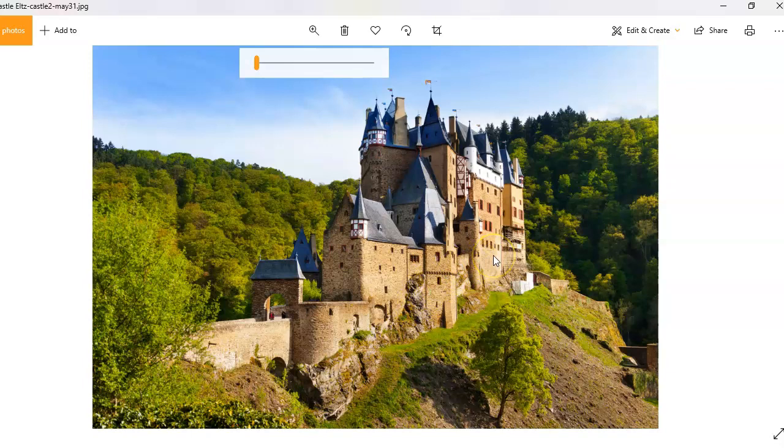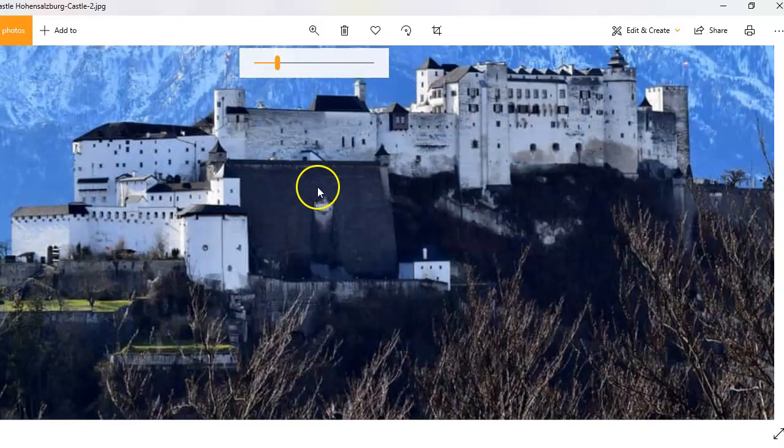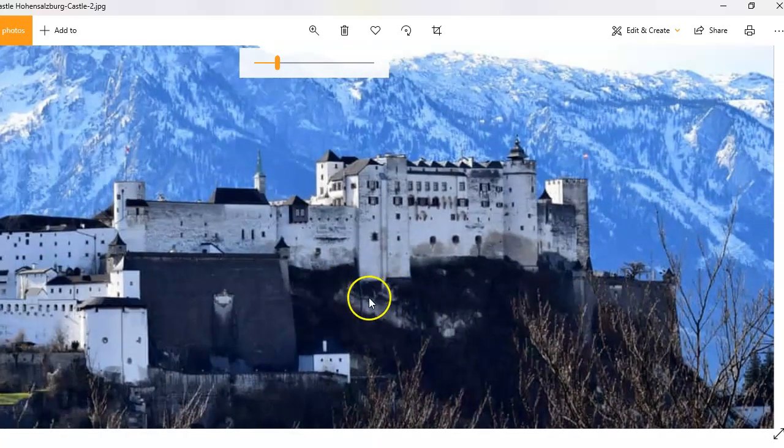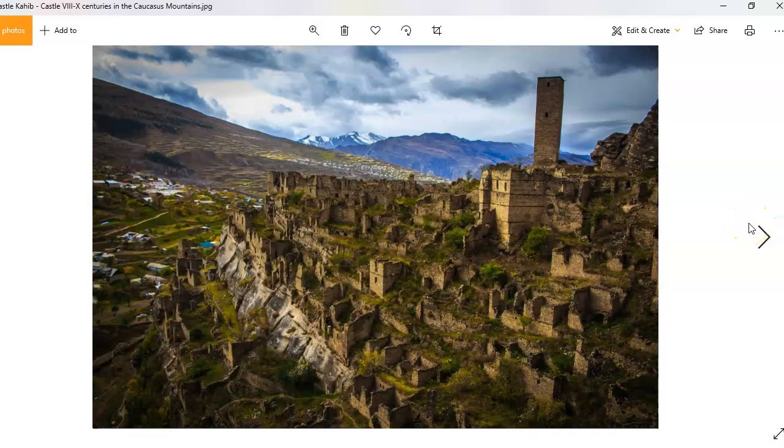And again here we get natural rock all the way up — it's another big bit in here — just, you know, talking about making the job as hard as you possibly can. I mean, if it's not enough to build this kind of a structure up on a mountain, you just whack it on top of uneven rock. It's strange. Another one — I think this is Poland — and you can see this is a huge structure, and again it just kind of blends into the mountain below.